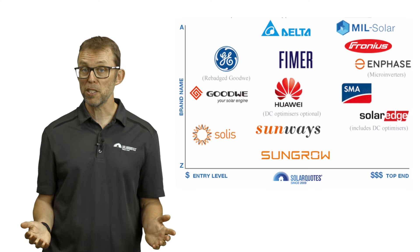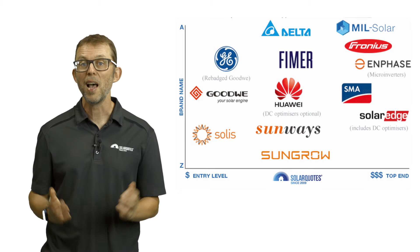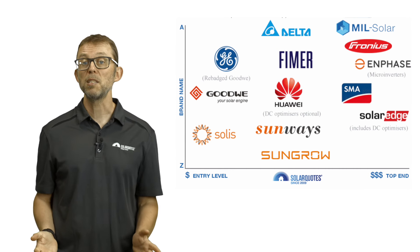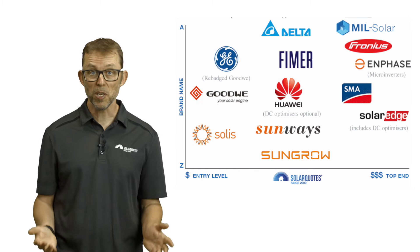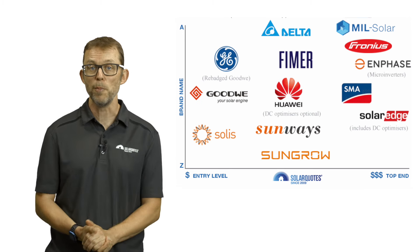Here's my chart of inverter brands in Australia I believe to be good quality, well supported, and would recommend to a friend. Affordable brands are on the left, high-end brands are on the right. The difference in price between a budget and a high-end string inverter is about $1,000. The difference between a budget string inverter and a microinverter system can be $2,000 or even more.